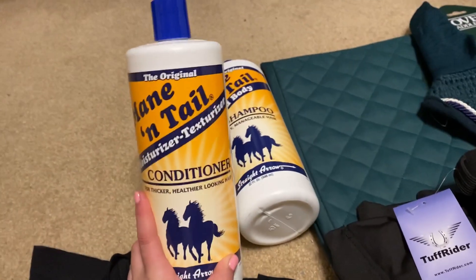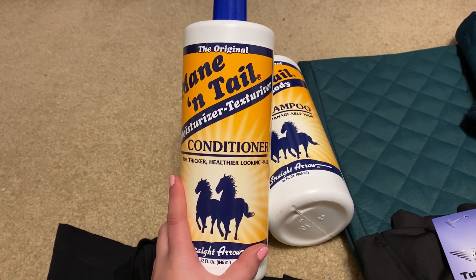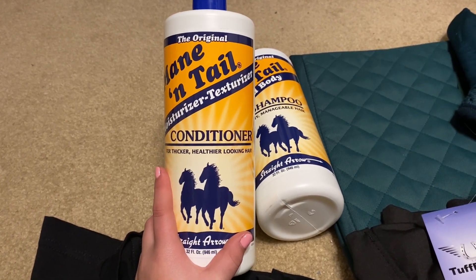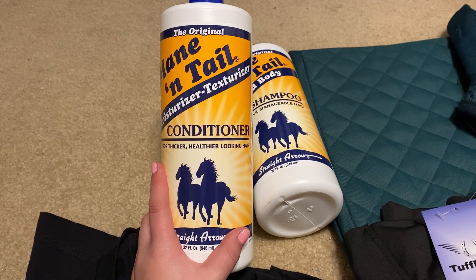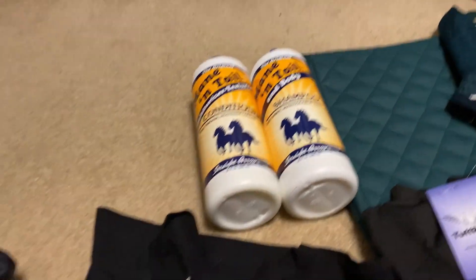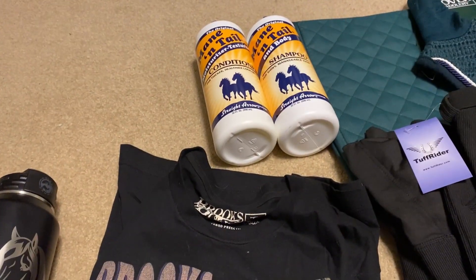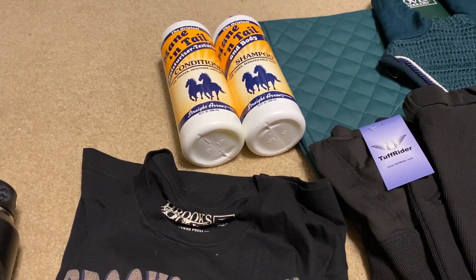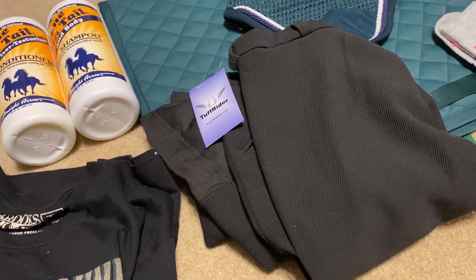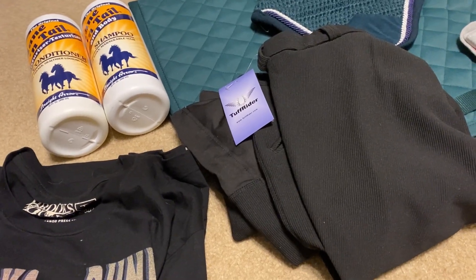My sister got me some Mane 'n Tail conditioner and shampoo for the ponies, which I'll probably use for pony club this year. I'm not sure if I'm doing any shows — I did one last year so I might do one this year. If y'all didn't know, I'm in pony club USPC. A lot more this year is real horse stuff and less Breyers, which is completely fine. Also — do y'all want to see more riding videos?